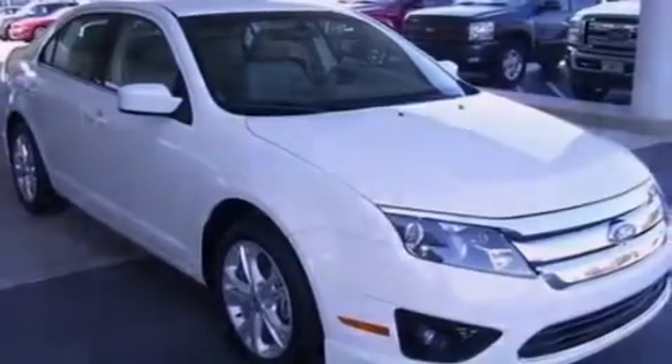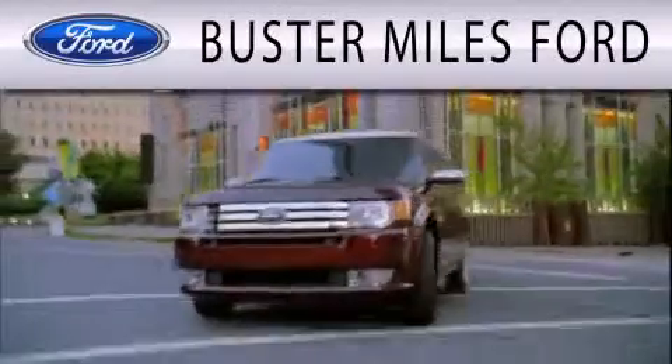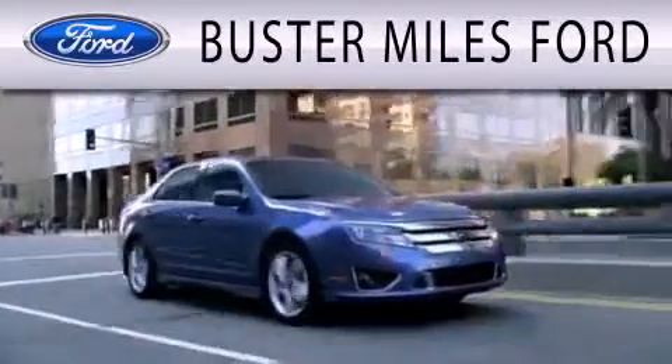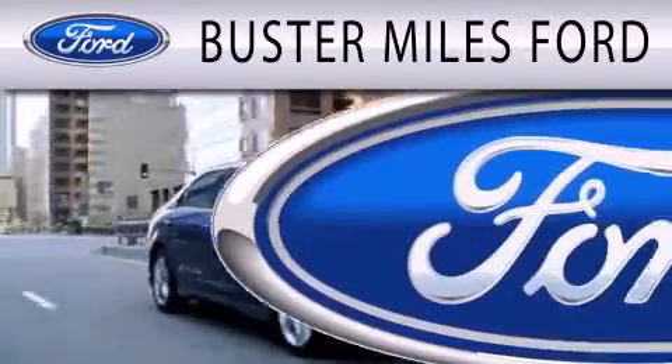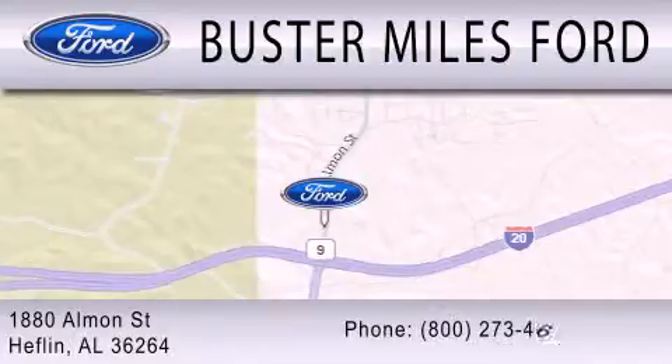Contact us today and schedule your opportunity to see this vehicle in person. Buster Miles Ford is dedicated to doing everything possible to ensure that the experience you have selecting your next vehicle is as pleasant as possible. We're located at 1880 Almond Street in Heflin.